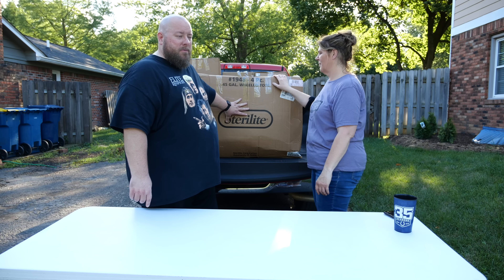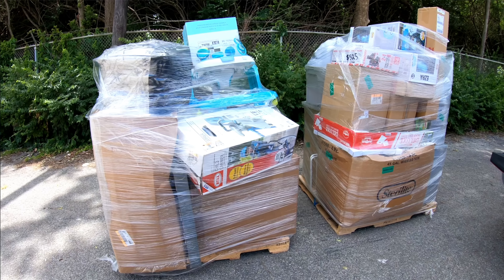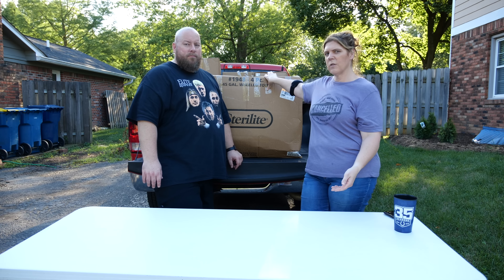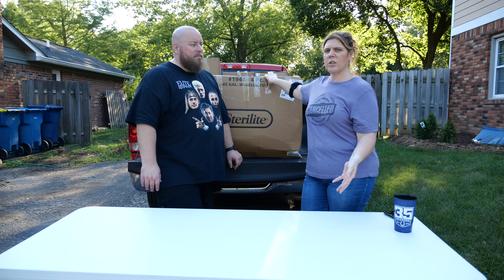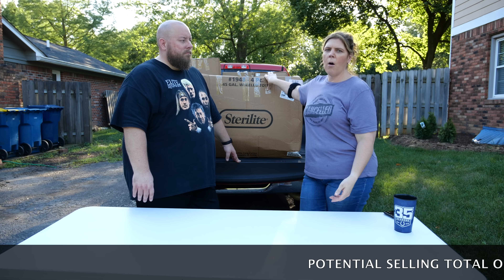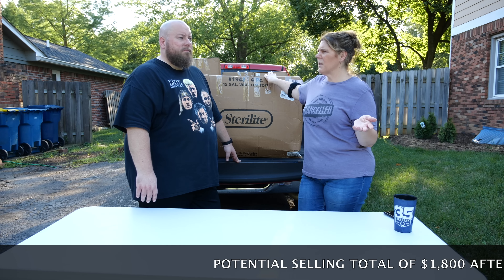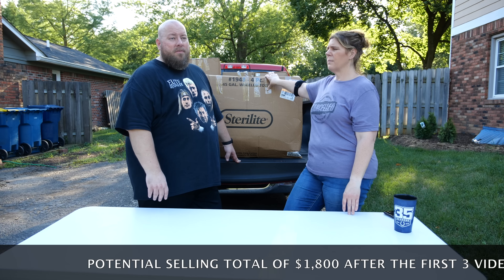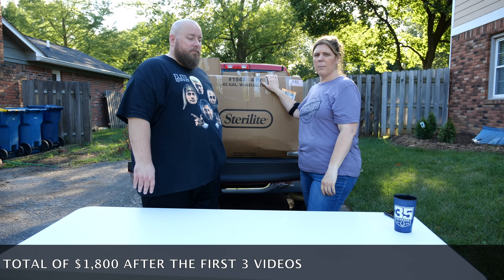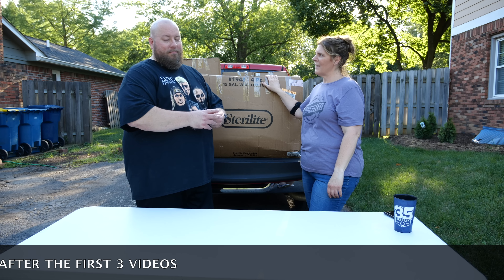This is a superstore custom return liquidation pallet. It was originally on a six-foot-tall pallet full of boxes like this, with loose stuff on top — you saw pictures in the first video. This is just the pallet broken down into the back of the truck. It's an unmanifested pallet, which means you don't know what items are in here. From our experience it's been general merchandise: some electronics, clothes, health and beauty, toys — a whole mixture. There's been some Funko Pops too, some collectible-type stuff. Eclectic.